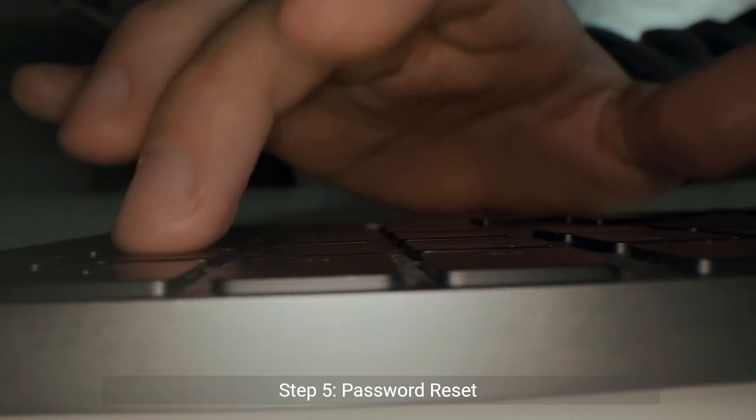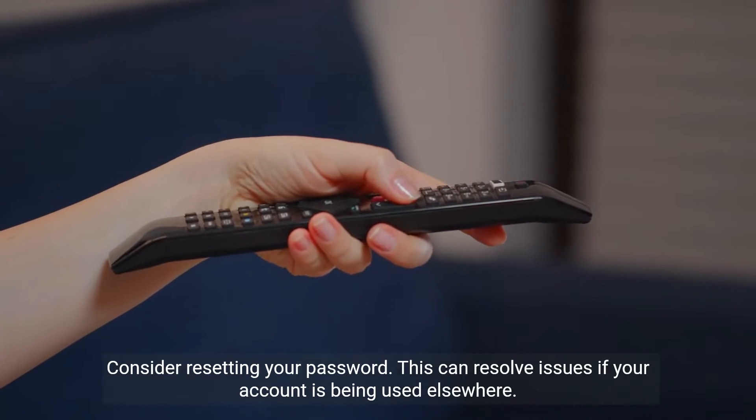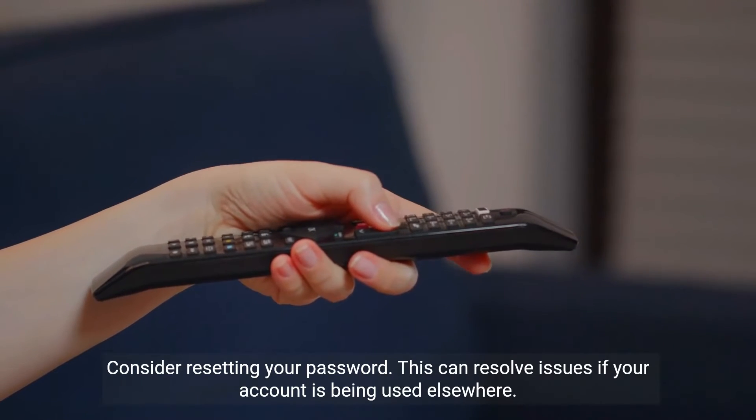Step 5, password reset. Consider resetting your password. This can resolve issues if your account is being used elsewhere.